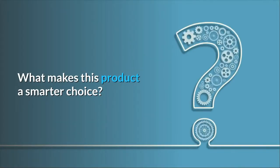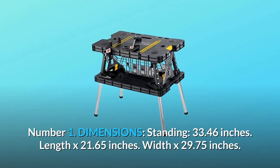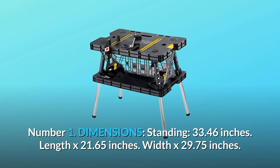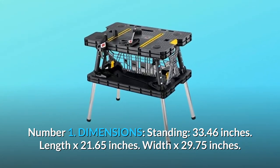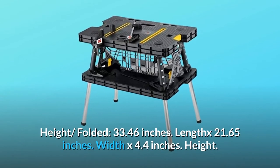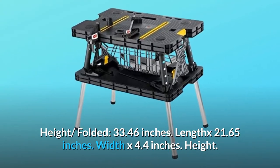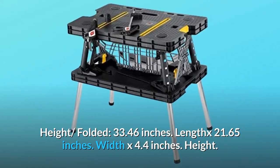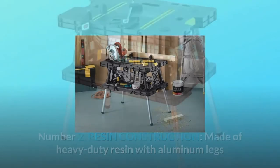What makes this product a smarter choice? Number 1: Dimensions. Standing: 33.46 inches length by 21.65 inches width by 29.75 inches height. Folded: 33.46 inches length by 21.65 inches width by 4.4 inches height.